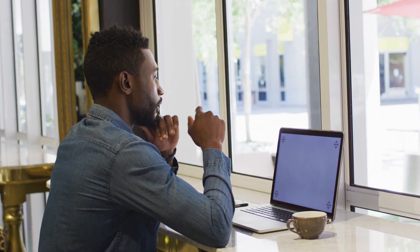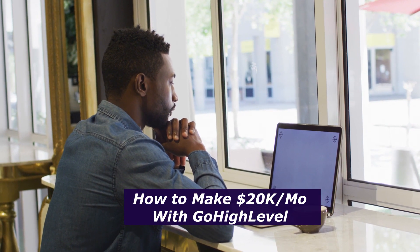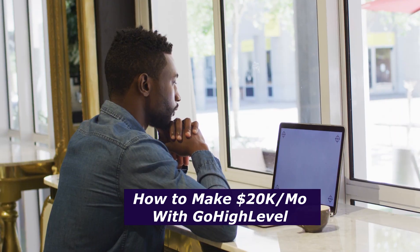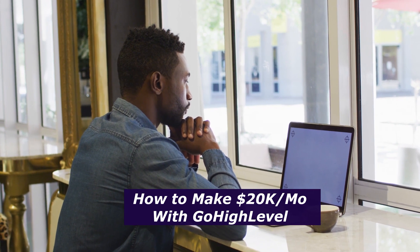Welcome to my channel. I am Ben, the business analyst expert. In today's video, we're going to talk about one of the most effective ways to earn twenty thousand dollars per month in recurring revenue with Go High Level. You heard me correctly — twenty thousand dollars per month. I'm going to give you a step-by-step guide on how to achieve these types of results.